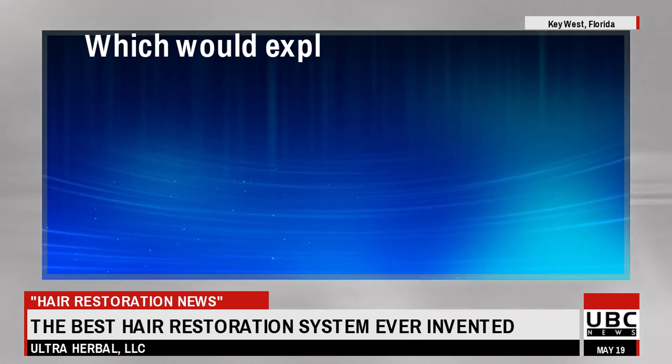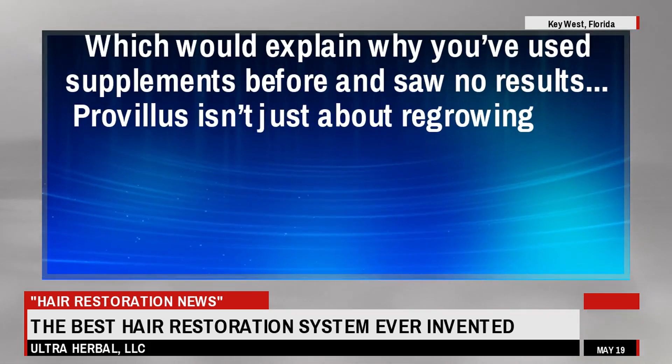Without it, your body would not be able to utilize the formula, which would explain why you've used supplements before and saw no results.